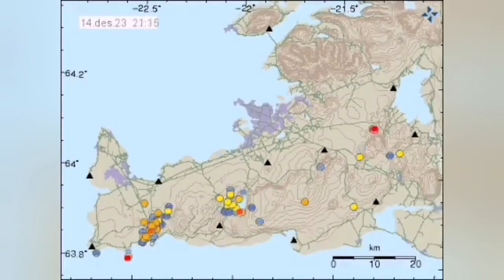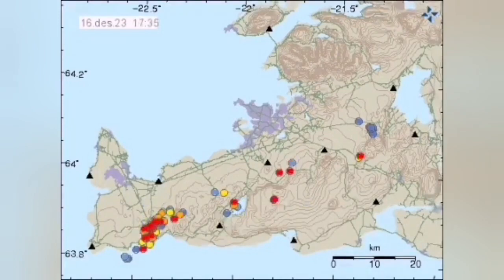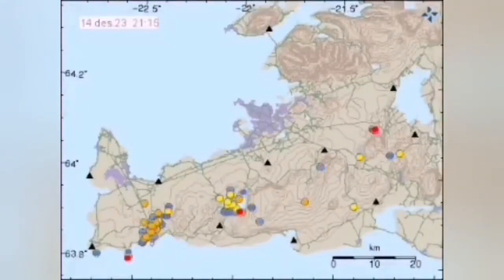Early morning you can see the pattern of earthquakes — the red ones are the latest ones. They come from the ocean, hitting the Grindavik, going up the dike toward the Svartsengi, and then all the areas to the east of it, including the Fagradalsfjall, Little Koto, and the Glacial Lake — one by one, they get the earthquakes.